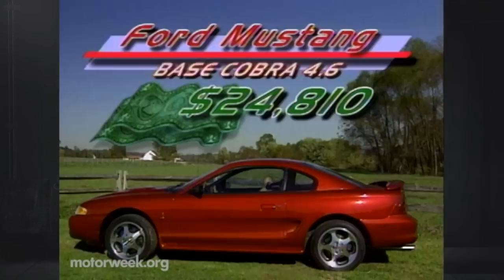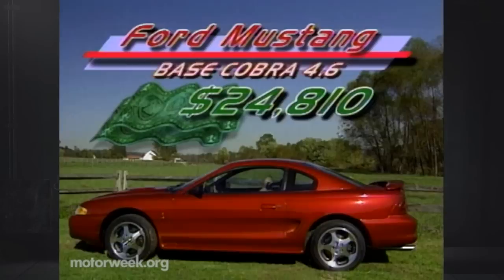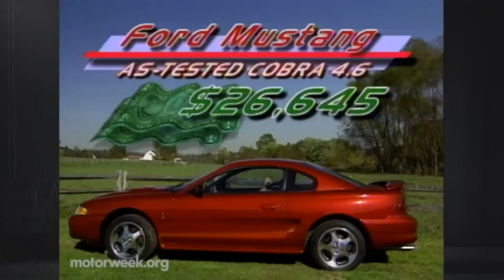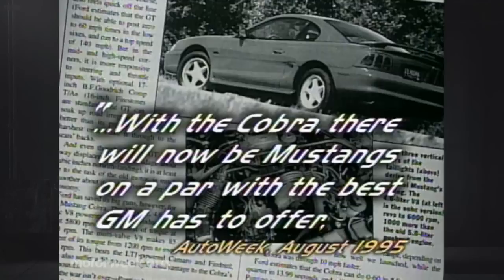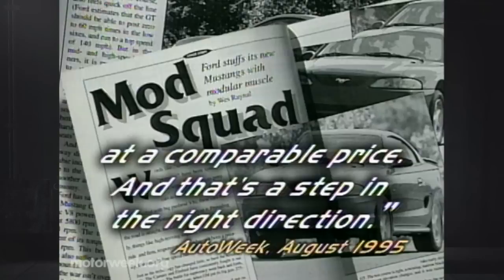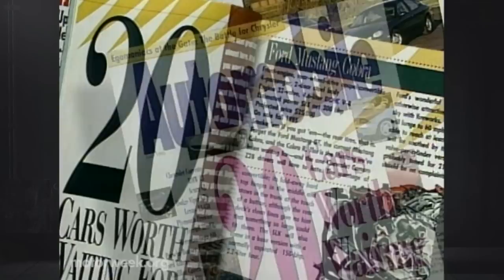The price, however, is right in line with the Cobra's GM rivals. The base Cobra runs $24,810. Add in its only option package, which includes leather and a premium sound system, plus destination and delivery charges, and the final total is $26,645. In the world of high performance, that's quite a bargain. And even though only about 700 SVT-approved Ford dealers will be able to sell Cobras, it's still clearly a good idea. The folks at AutoWeek agreed, writing that with the Cobra, there will now be Mustangs on a par with the best GM has to offer at a comparable price — and that's a step in the right direction.